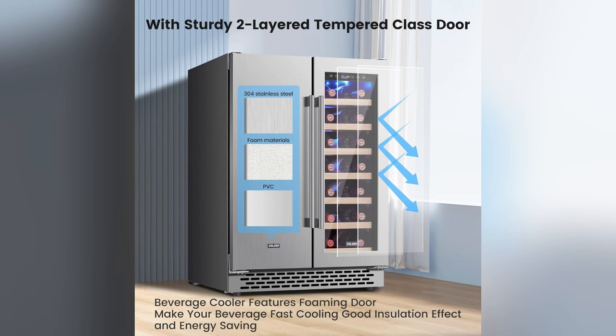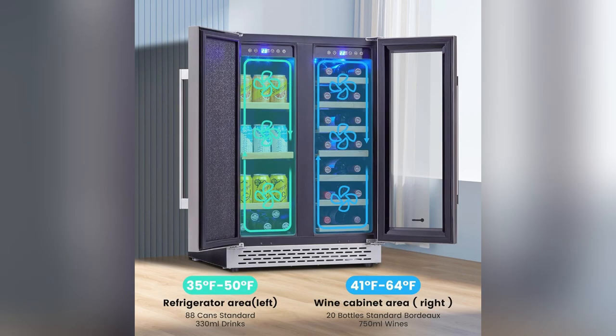Cheers to stylish efficiency! Ready to elevate your workspace? Don't wait — your chilled treats await.